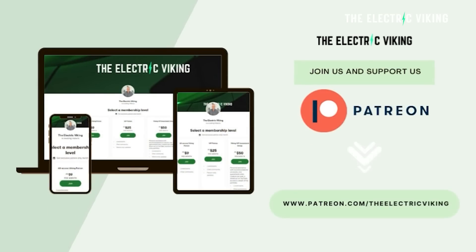Hello, my friends. Welcome to the channel. I'm Sam Evans. You're watching The Electric Viking. Fantastic to have you with us. Just a big thank you to our Patreon supporters and also YouTube members.